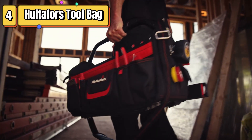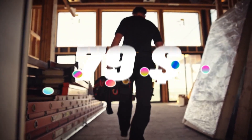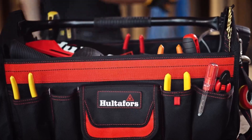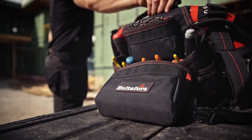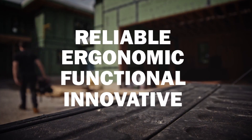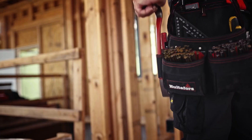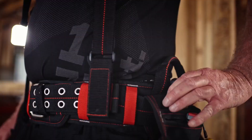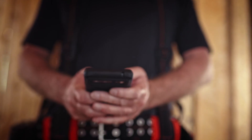Top 4 is a durable tool carrier made from heavy-duty ballistic polyester. It features 40 pockets, neoprene carrying handles, and adjustable slip-resistant shoulder straps for comfortable and convenient carrying. The bag is designed for professional tradesmen and can accommodate a wide range of tools. It is a reliable and convenient way to transport your tools.